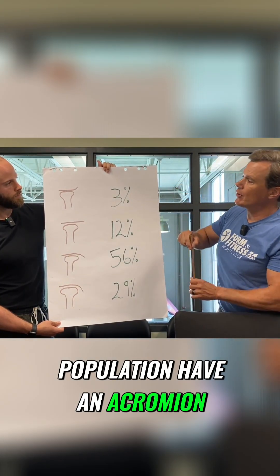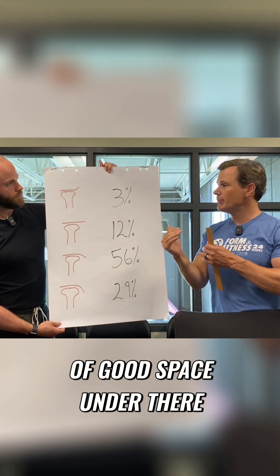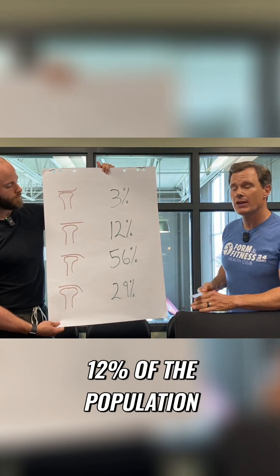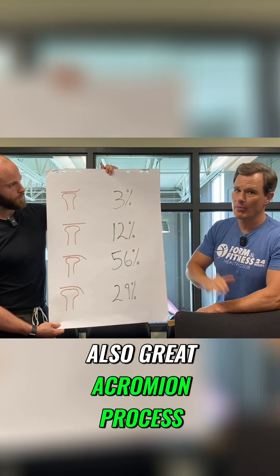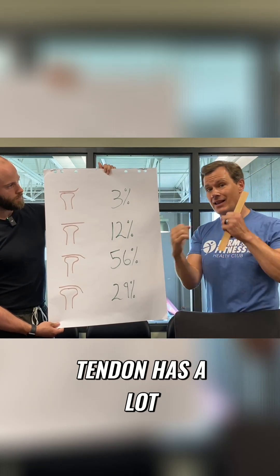3% of the population have an acromion process that tips upward, which creates a lot of good space under there, so a lot less likely that things are going to get pinched. 12% of the population has an acromion process that just goes flat, similar to the model that I showed. Also a great acromion process to have — a lot of space underneath there, so that rotator tendon has a lot of room to move.